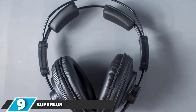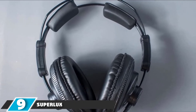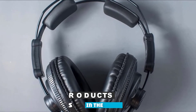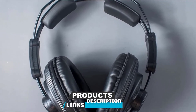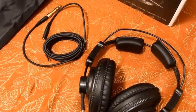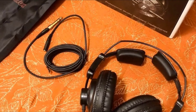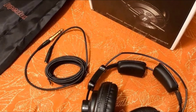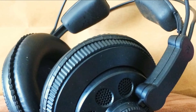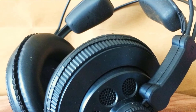Next at number nine, we have the Superlux HD668B Dynamic Semi-Open Headphones. For a cheap set of headphones, these perform pretty nicely for many studio uses when it comes to recording. They can be good for monitoring and respond quite sweetly to guitars and vocals. They also have a strong and clear bass when you consider the price, and the big ear pads offer plenty of comfort for hours.